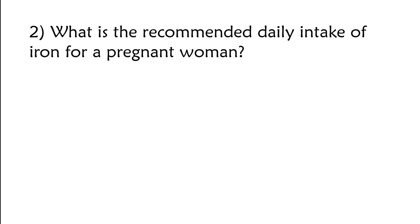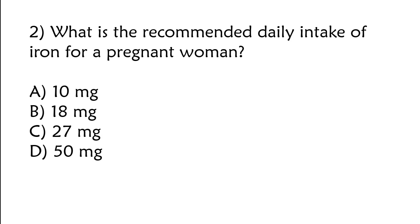What is the recommended daily intake of iron for a pregnant woman? A) 10 mg, B) 18 mg, C) 27 mg, D) 50 mg. The correct answer is option C: 27 mg.